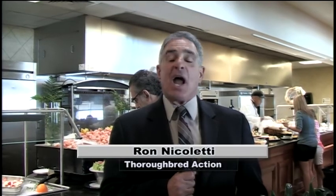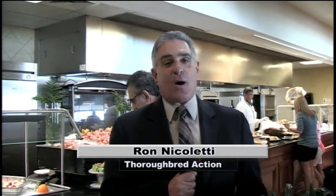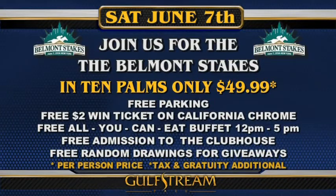Welcome to Thoroughbred Action from Gulfstream Park. I'm your host Ron Nicoletti. It's Sunday and we're in beautiful Ten Palms by the buffet line. This is a great place to come for the Sunday Buffet. On Belmont Day, June 7th, come right here to Ten Palms and for $49.99 you get a seat to watch the Belmont Stakes and a chance for California Chrome to win the Triple Crown.